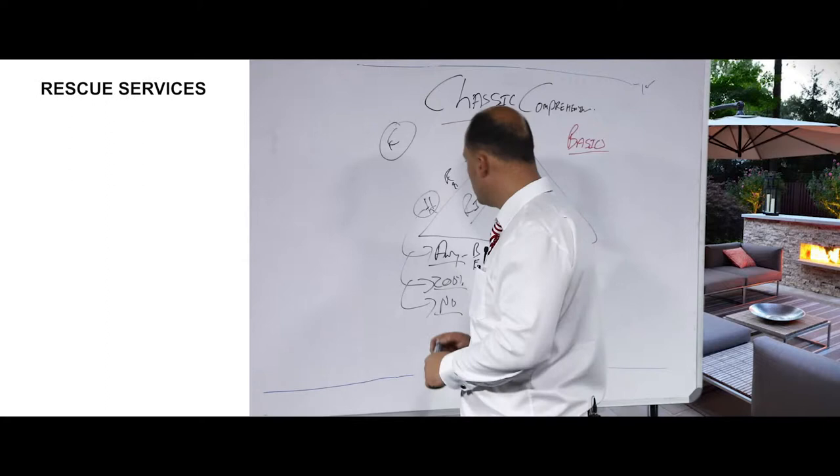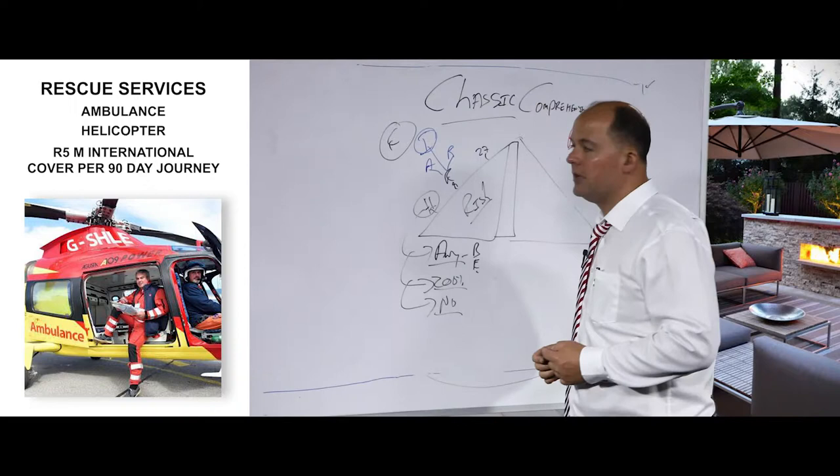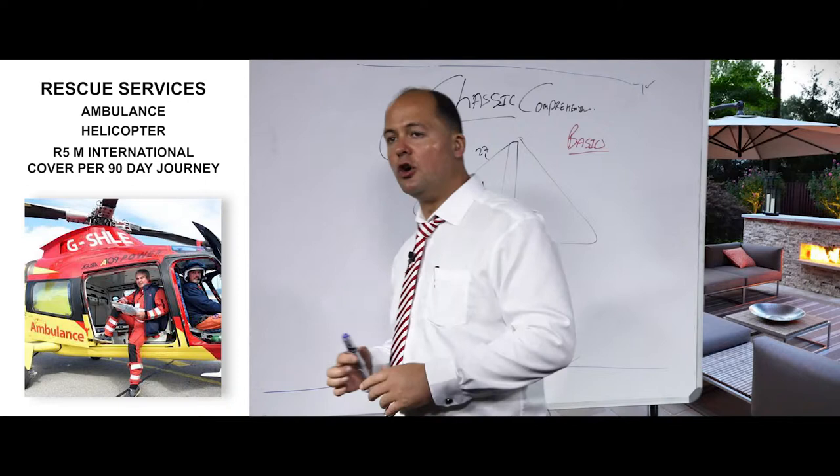For rescue services, you get air and road ambulances and helicopters to get to your emergency facility. You also get international cover — 5 million rand per 90-day journey overseas, covering emergency hospitalization and emergency evacuation.